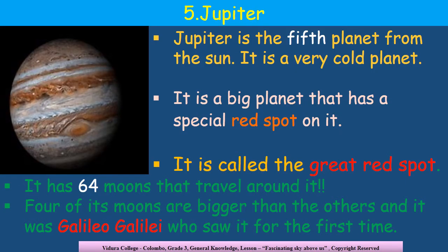Next, we have the largest planet in the solar system — it is Jupiter, the fifth planet away from the sun. There is a big red spot on this planet, and it is a very special feature that you can notice on this planet. It is called the Great Red Spot. Jupiter has 64 moons that travel around it, and four of those moons, which were discovered by Galileo Galilei, are bigger than the others.